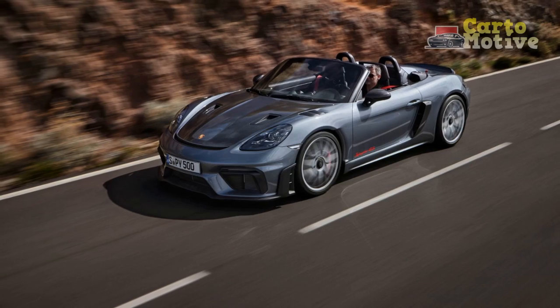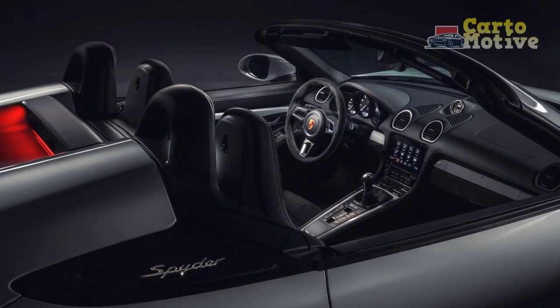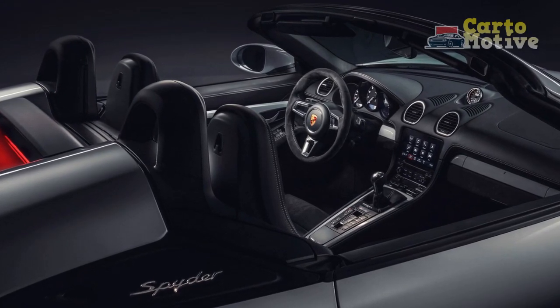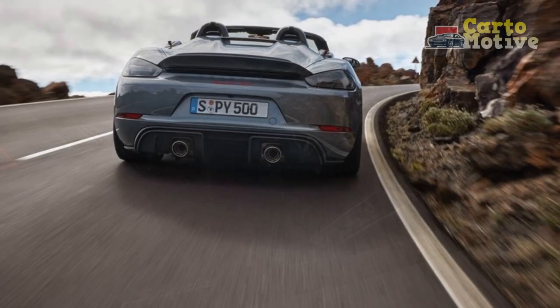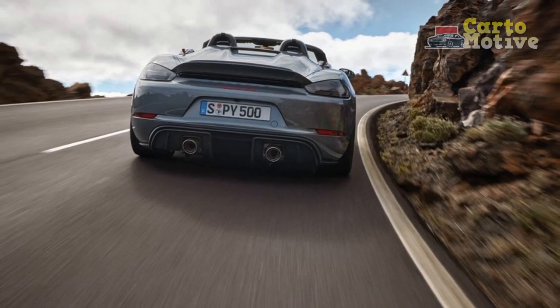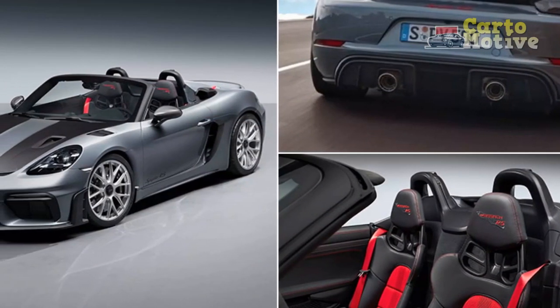Technological Sophistication. The 2024 Porsche 718 Spyder RS seamlessly integrates modern technology to elevate both convenience and safety. An intuitive infotainment system offers connectivity features, including navigation, smartphone integration, and voice control, ensuring that drivers remain focused on the road ahead.